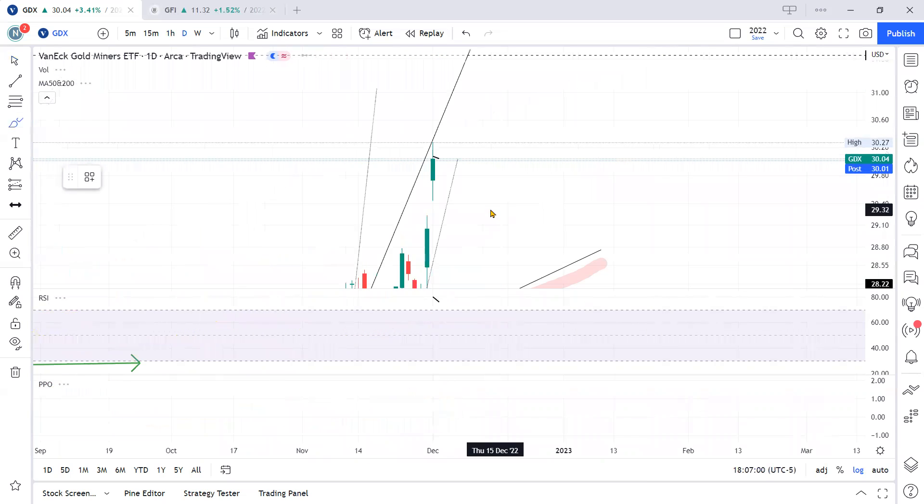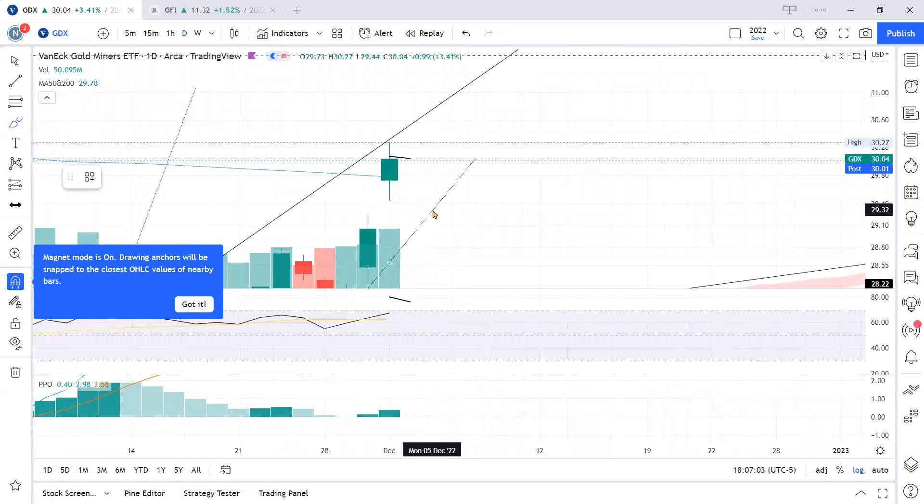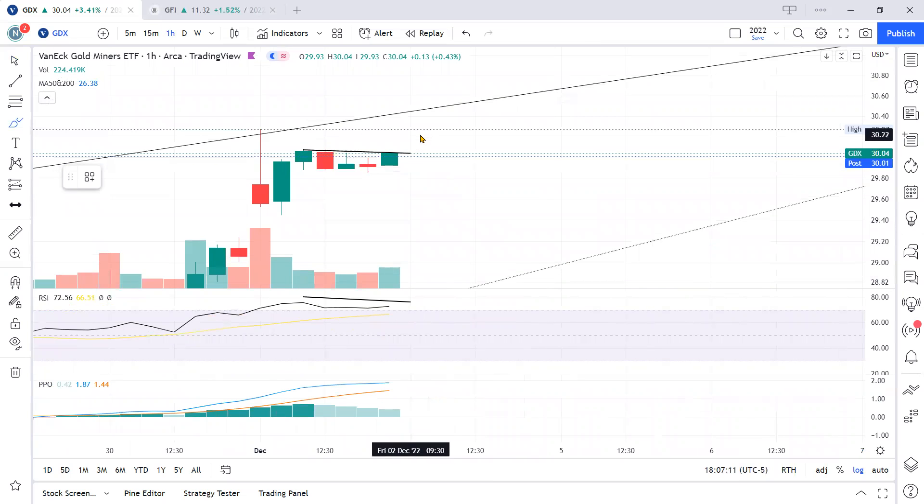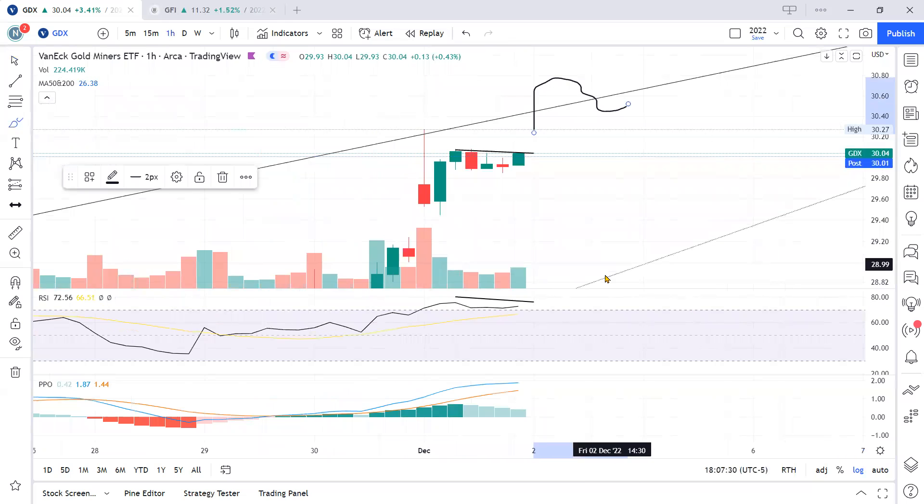Because price and momentum are both headed in the same direction, I can see that tomorrow price may retest this upper trend line — it may even wick through it. On the hourly I think tomorrow price will go up and then fail again, coming back down and staying underneath it. We'll need to watch if the high up there has a lower momentum peak, in which case momentum would be diverging.